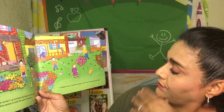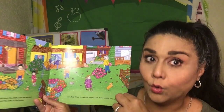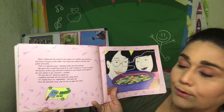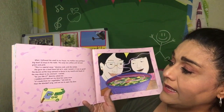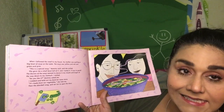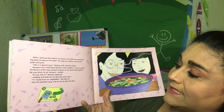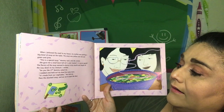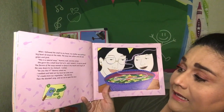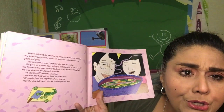I smelled it too — it made me hungry, and it was coming from my house! When I followed the smell to my house, my mother was putting a big bowl on the table. The soup was yellow and red and green and pink. 'This is special soup,' mommy said, and she smiled. She gave me a small bowl full of it and I tasted it — oh, it was so good! The flavors of the soup seemed to dance in my mouth and laugh all the way down to my stomach. 'Can I have some more? It's made from our vegetables we grew,' she told me. Then the doorbell rang.